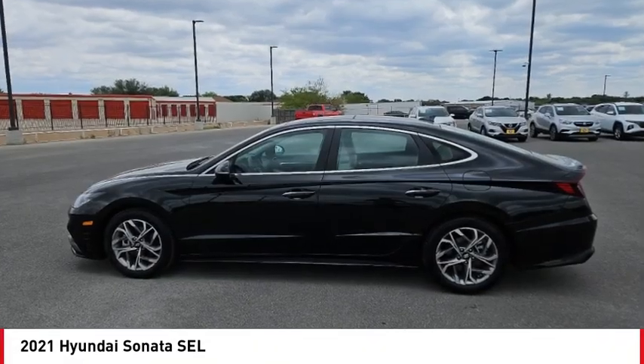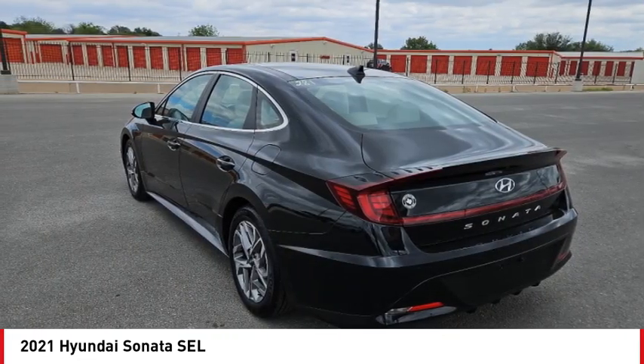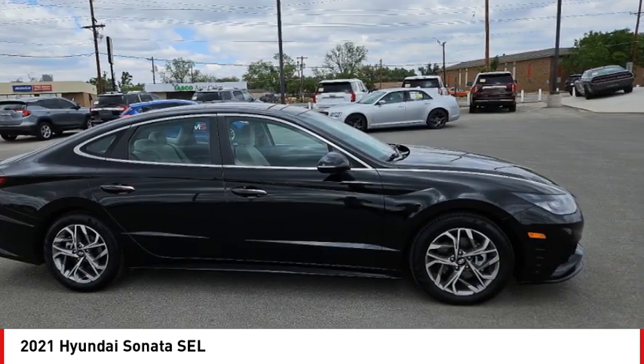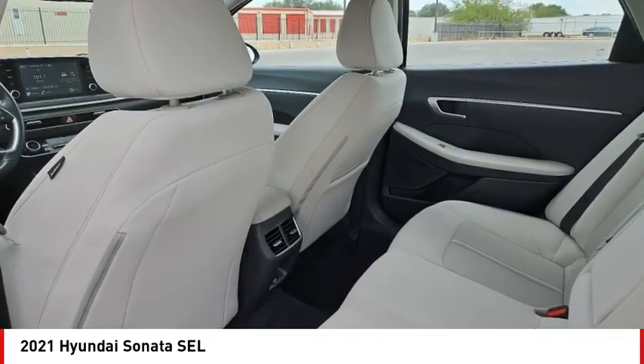We are pleased to show you the 2021 Sonata. The Sonata has a long list of technologically advanced interior features and options that make driving safer, more convenient, and much more fun.